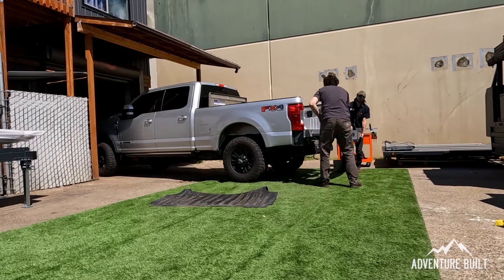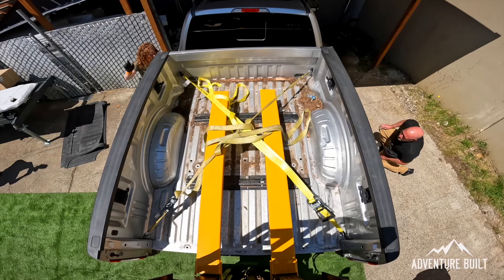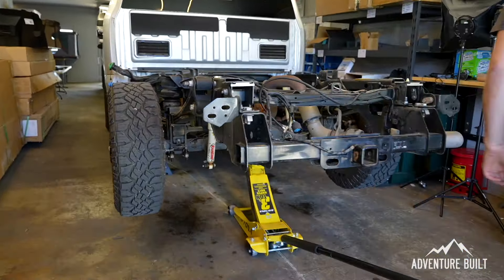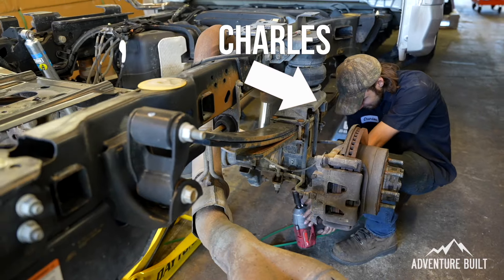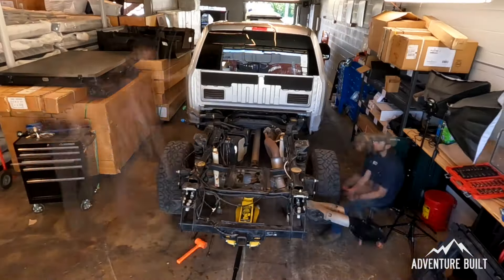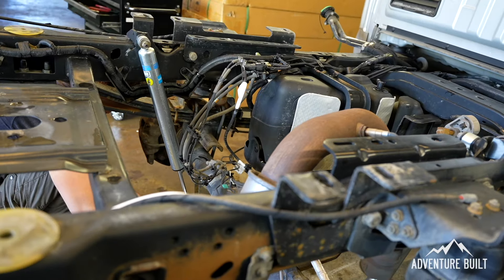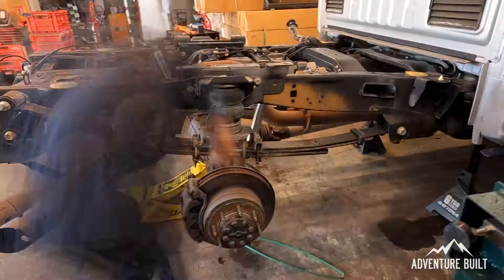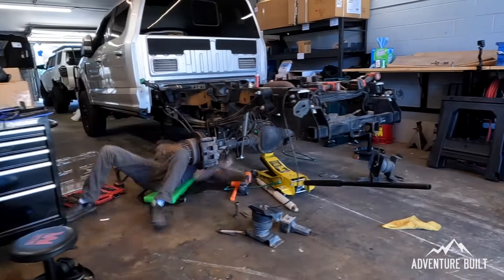Never in my wildest dreams did I imagine I'd ever build a full-size overland rig. Moving to Montana has definitely changed my priorities - gathering firewood is a daily event and prepping for winter is always on the horizon. The bed is off and the truck is in the shop. Getting the bed off was actually a lot easier than I thought. These guys are absolute pros here at Next Jump Outfitters - I've got Odin and Charles working full-time on this thing. It has to be ready for Northwest Overland Rally, which is about five days away.